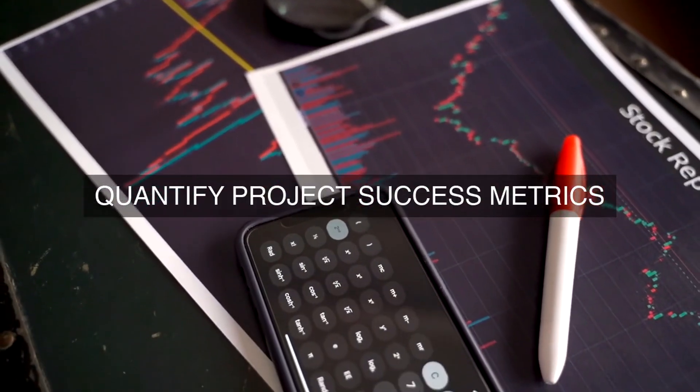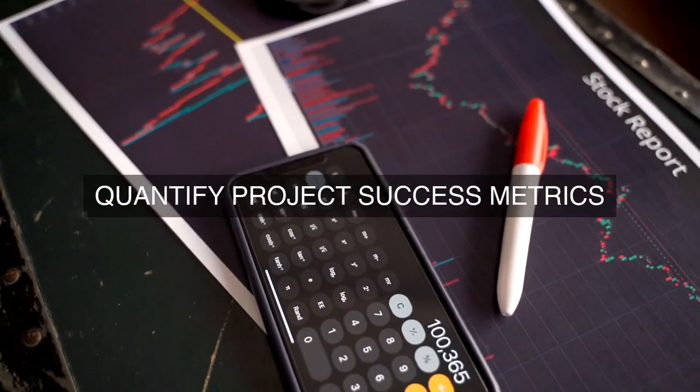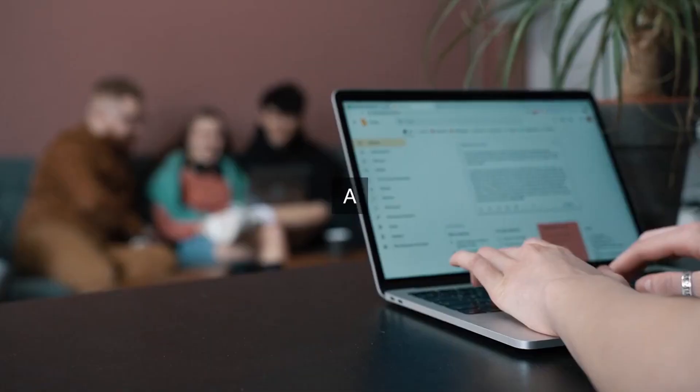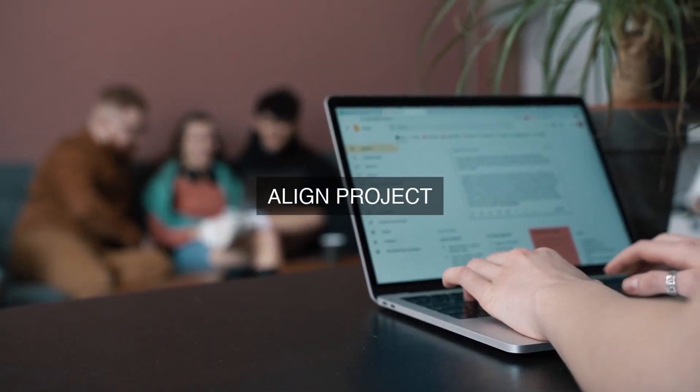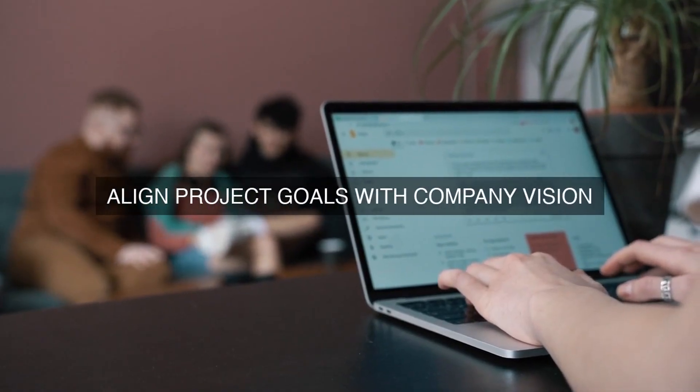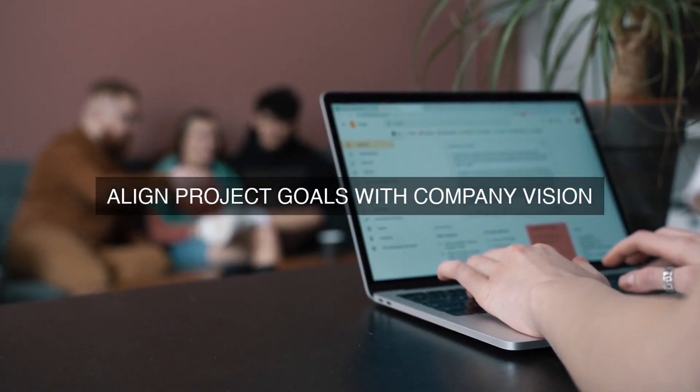7. Operational Excellence Roadmap: An operational excellence roadmap will be developed to outline the key initiatives, milestones, and timelines for achieving operational excellence. This roadmap will serve as a guide for the organization's operational excellence journey.